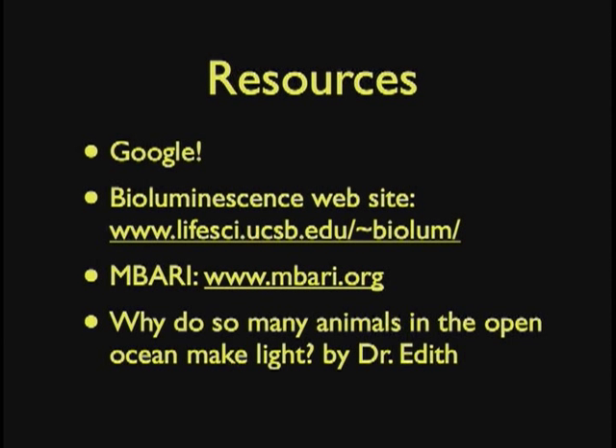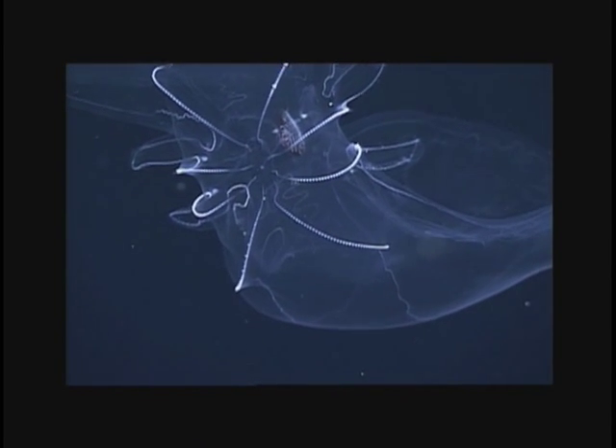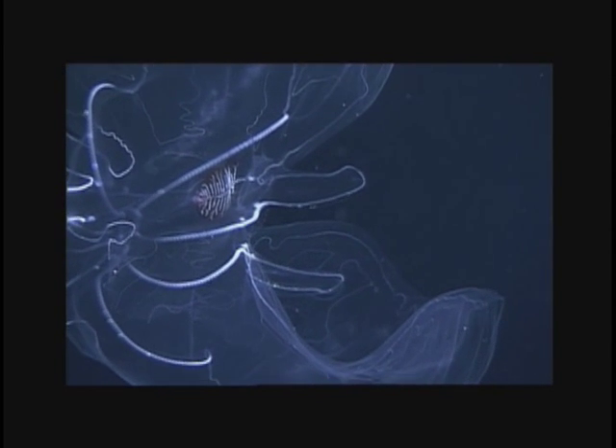If you're interested in bioluminescence, Google it — the bioluminescence webpage maintained by my boss Dr. Steven Haddock will probably be the first hit, and there are a lot of good webpages, including Edith Widder's. I'd like to briefly acknowledge my laboratory at MBARI and the crew and ROV pilots of our ships — they're amazing. We get our funding from the David and Lucille Packard Foundation. I'll leave you with this beautiful ctenophore, which has this red stomach — we think it has a red stomach because if it eats things that are bioluminescent and they start glowing, nobody else will see it, so it can basically hide what it eats.